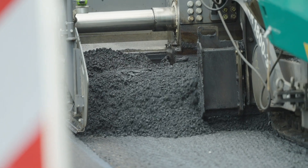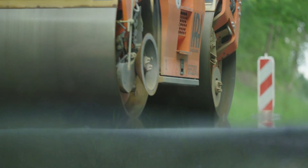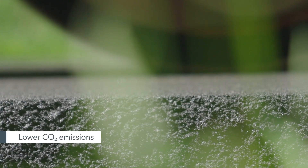Asphalt smokes as it is being laid, and the lower the temperature, the less it smokes. So, if you can ultimately reduce fumes here, then that is of course a clear benefit to the environment and for the workers.